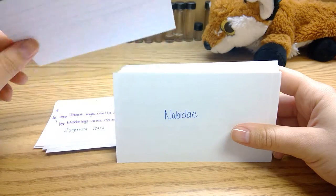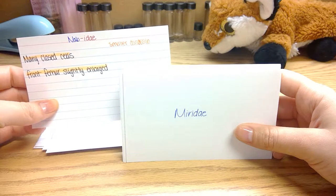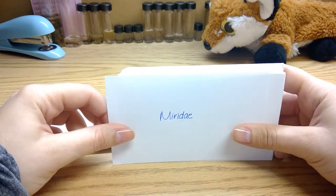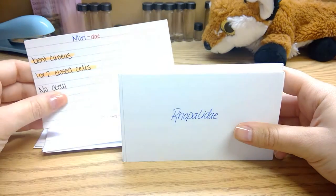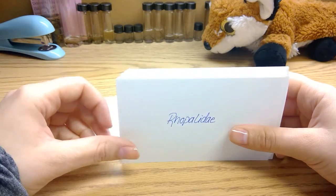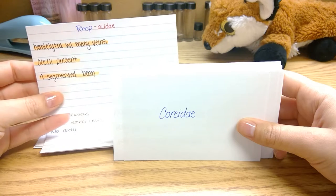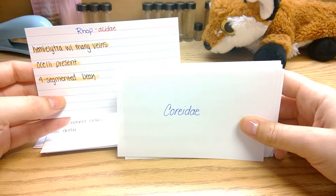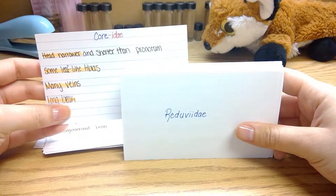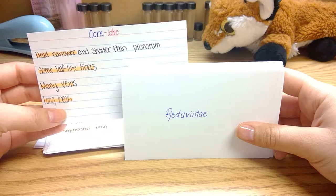Some of the terrestrial heteropterans are the Reduviidae, which are smaller assassin bugs. They have many closed cells in their wings, and their front femur is slightly larger than the other femurs. Miridae have a cuneus. They have one or two closed cells and no ocelli. Rhopalidae have many veins on their hemelytra and a four-segmented beak. Coreidae have leaf-like tibias, a narrow head, a short pronotum, many veins on their wings, and a long beak.